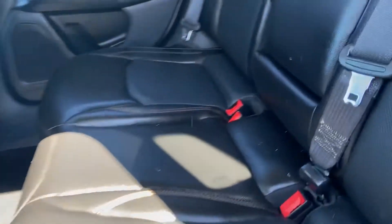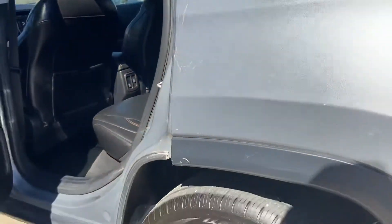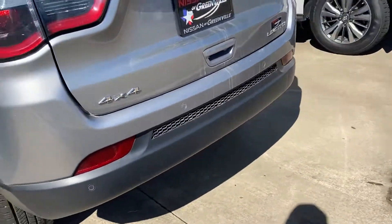Back seat looks like no one ever sat back here. You do have your phone charger down there as well. There is a little cosmetic issue right there, but other than that, I see nothing else wrong with it.